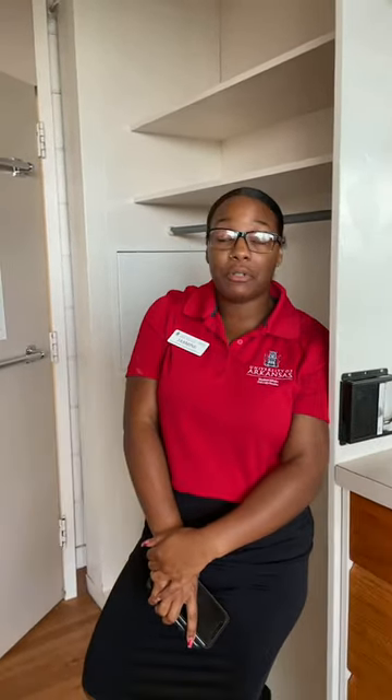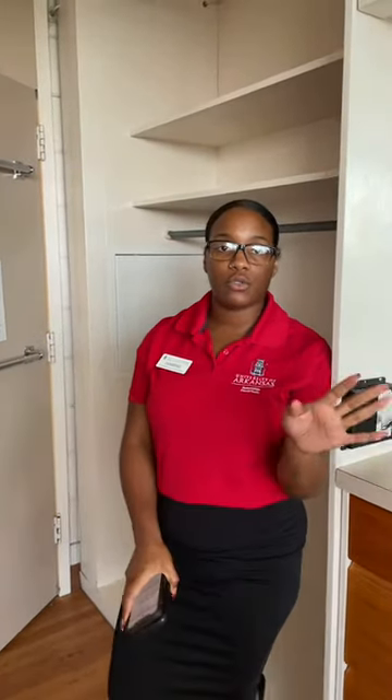Ange asks: what about safes in the room — are those common? We really don't pay attention to what students are bringing in. Are safes allowed? Yes. So if you think you need one, by all means bring one. None of the drawers in here lock either, so if you need something to be more secure, you can bring your own safe.